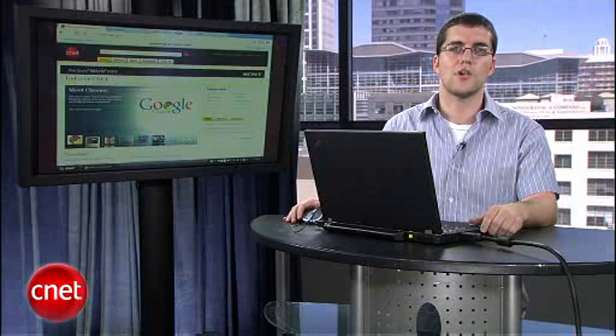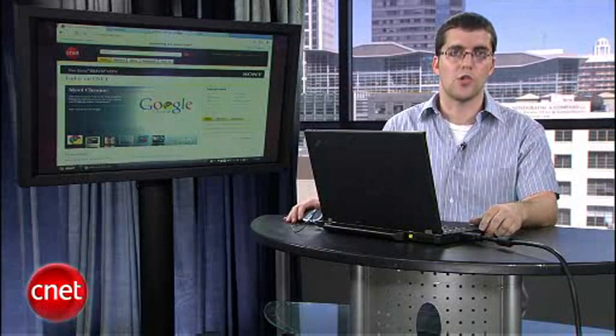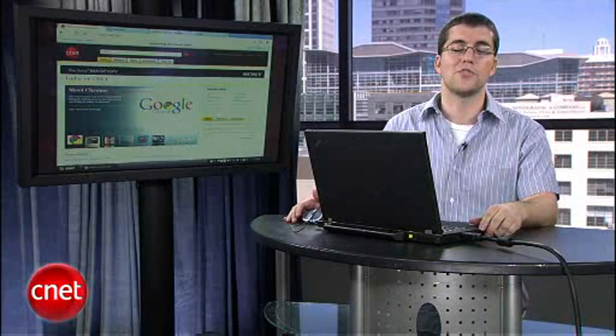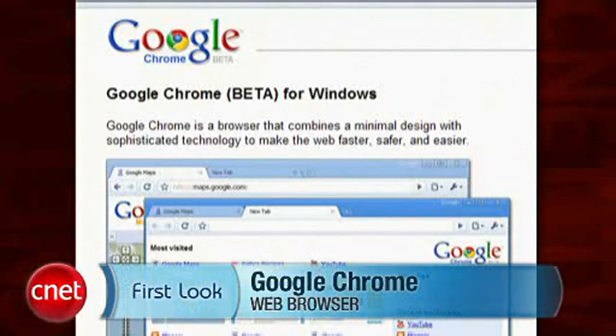For its first version, Chrome is already off to a great start. While Firefox 3 and the latest beta of Internet Explorer 8 have more features, users might be flocking to Chrome if only for its slick and simple look. I'm Josh Lowenson and this has been a First Look at Chrome.